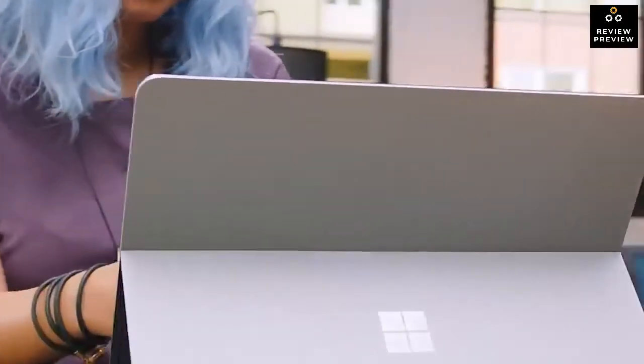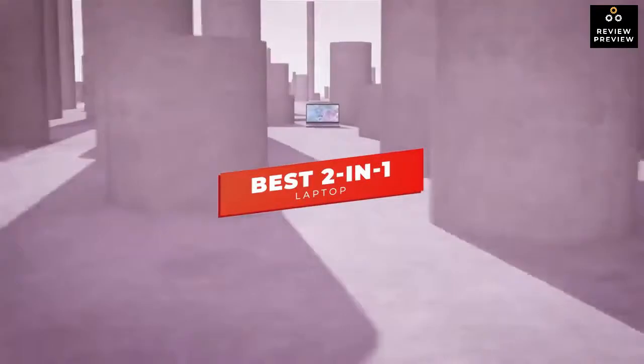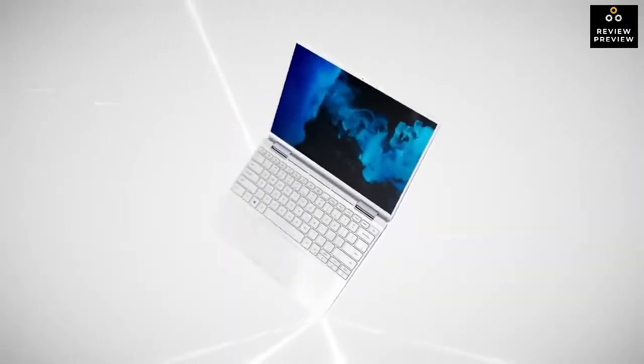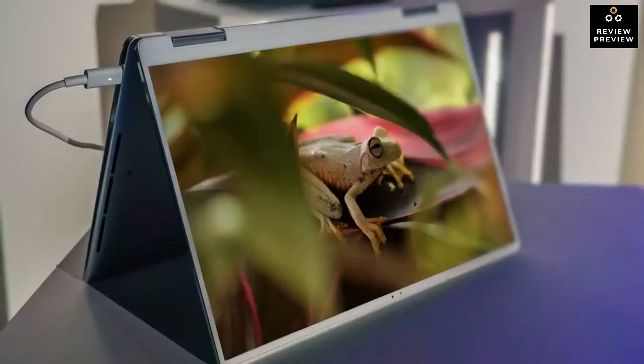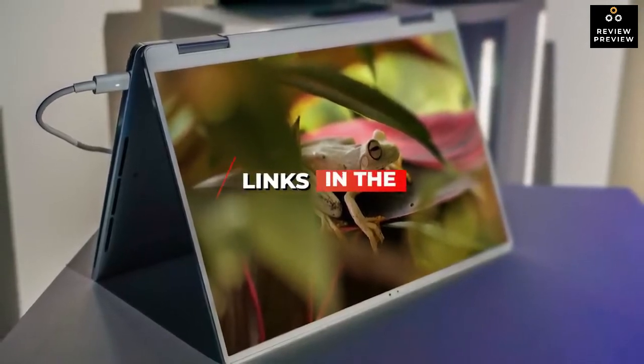How's it going, everyone? In this video, we're breaking down the five best 2-in-1 laptops in 2022. I've made this list based on overall performance, display quality, and more. I've included options for every type of consumer, so if you're looking for an affordable laptop, the best of the best, or anything in between, we'll have the best 2-in-1 laptop for you. If you want more information and the most up-to-date pricing on the products we mentioned, be sure to check the links in the description.